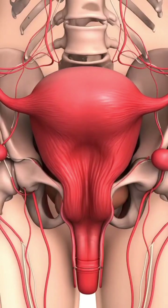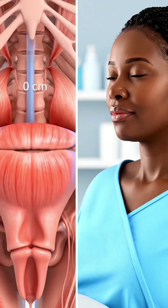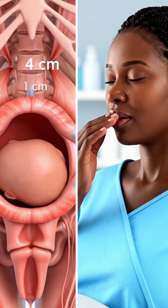The first stage starts with regular uterine contractions, leading to effacement and gradual dilatation of the cervix up to 10 cm. In the latent phase, cervical dilation progresses slowly, while contractions strengthen and the cervix softens.